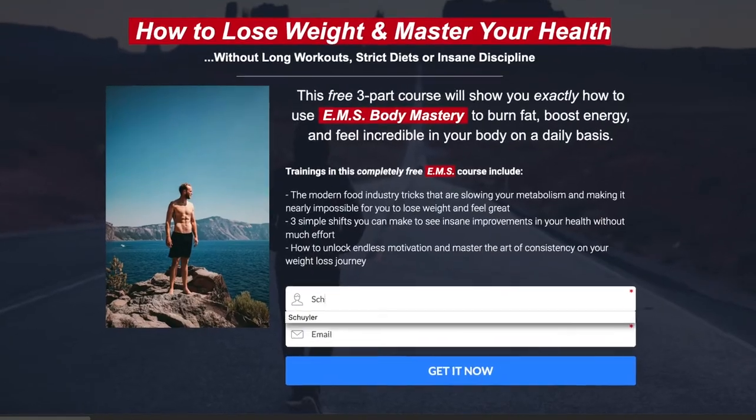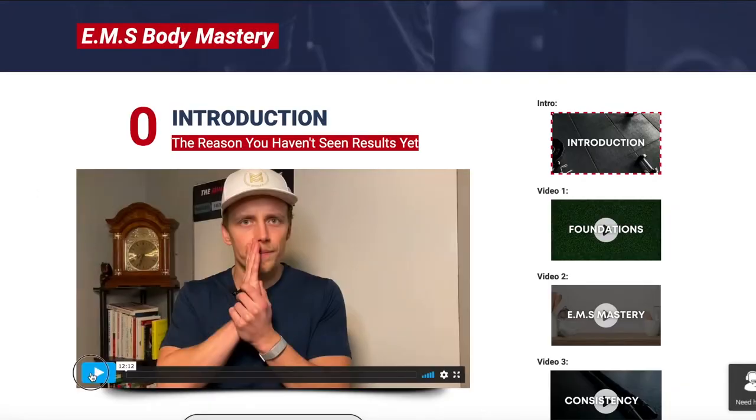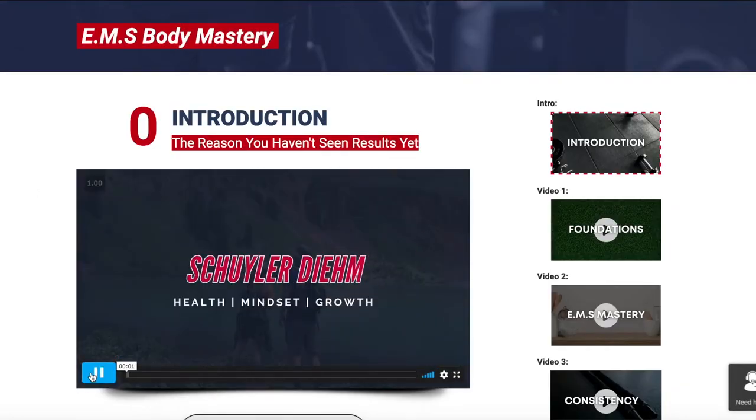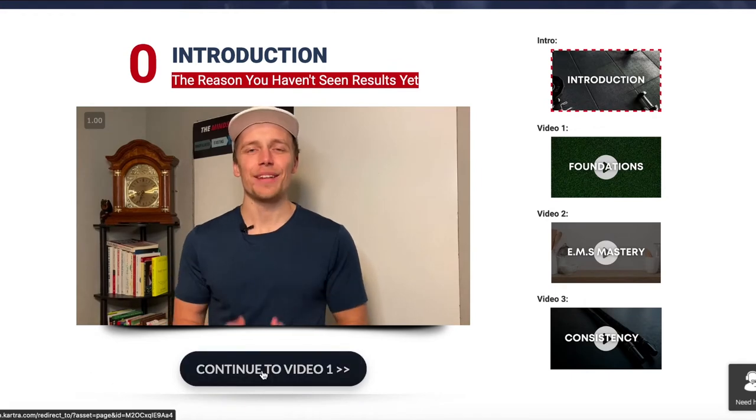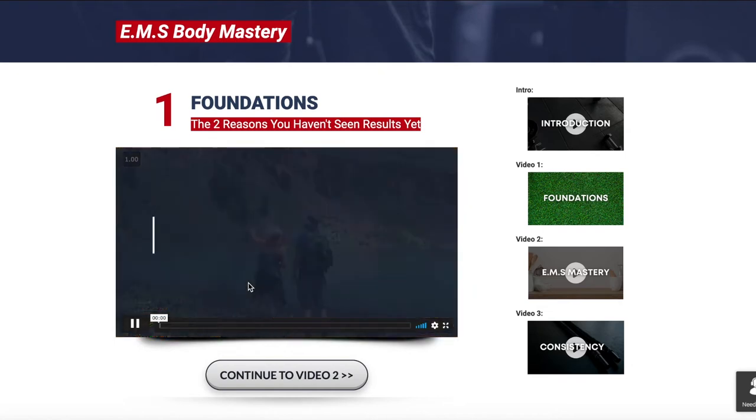What we're about to dive into with the science can be a little complex. If you are currently tracking calories and having a difficult time losing weight, check out the link in the description for our free three-part course on how to use what I call EMS Body Mastery to lose weight — it doesn't require counting calories. It's all about taking a more holistic approach to health to help you lose weight in a way that's not stressful or confusing, but straightforward and to the point.